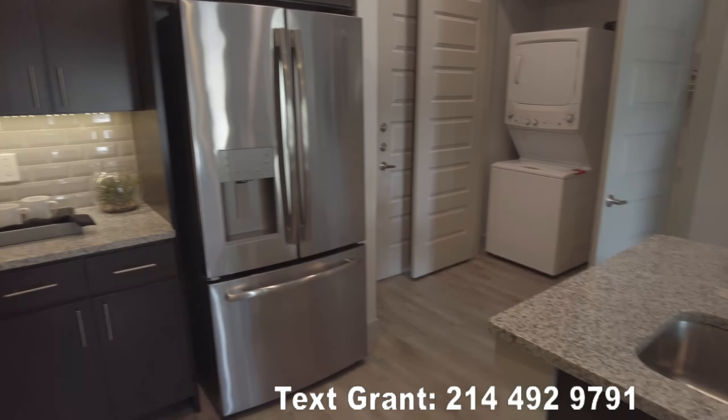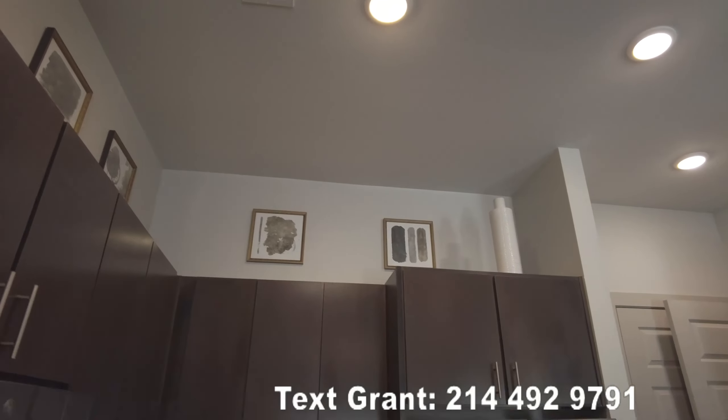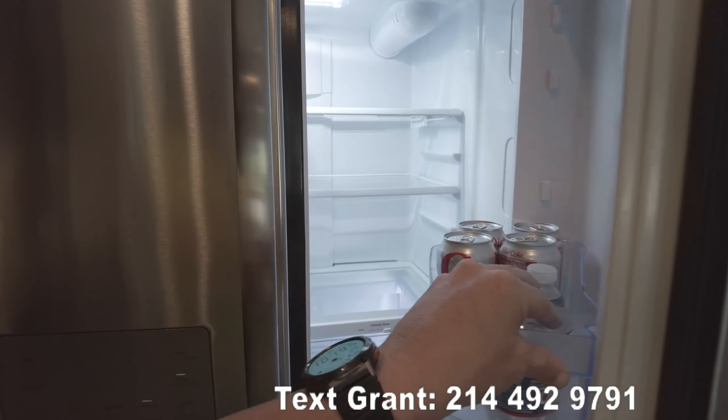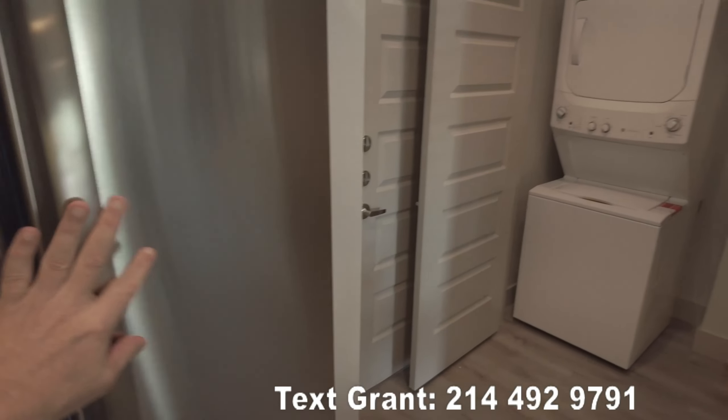So this is the kitchen. The kitchen has so many cabinets — it's so cute. The ceilings are really, really tall, 12 feet here. You've got a huge fridge here, and it's even got stuff in it. Just kidding.